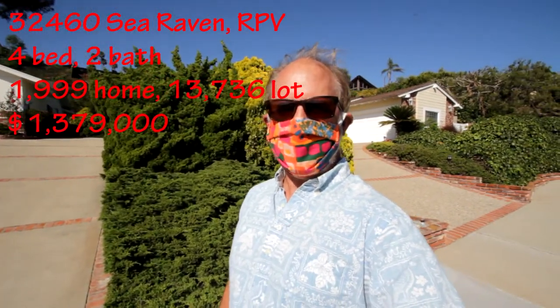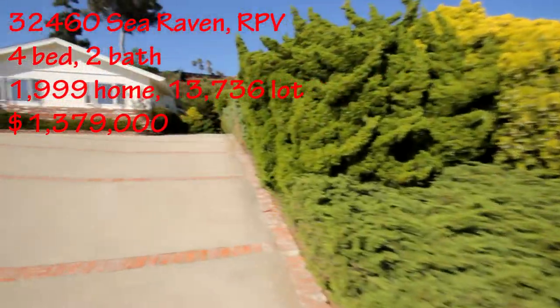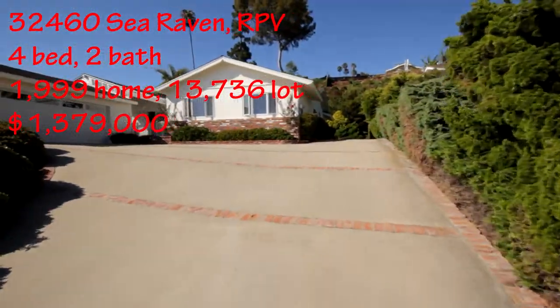Hi, I'm Jason Buck. I work with Remax Estate Properties. I wanted to show you this listing. We're on Sea Raven, and this is a beautiful spot — big ocean view. Isn't this nice?